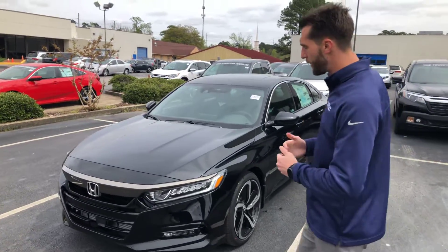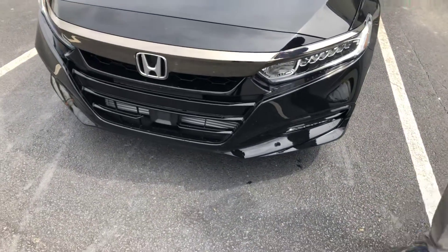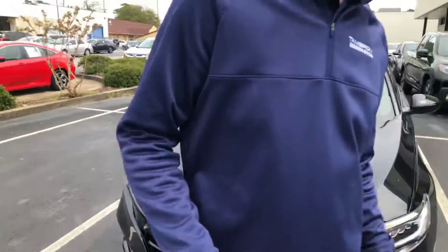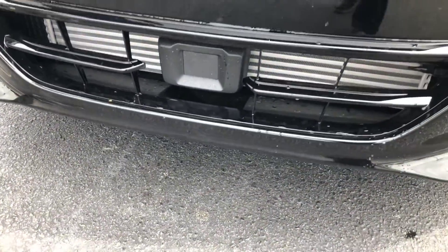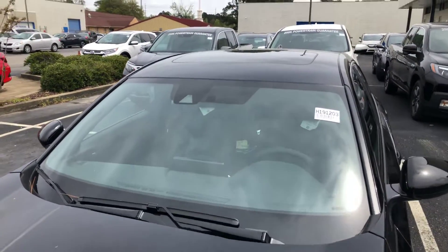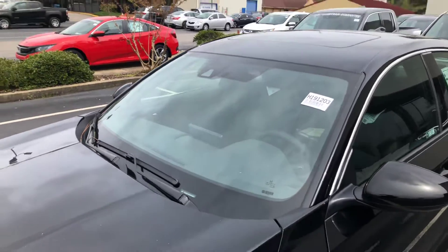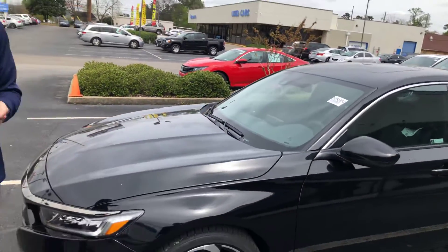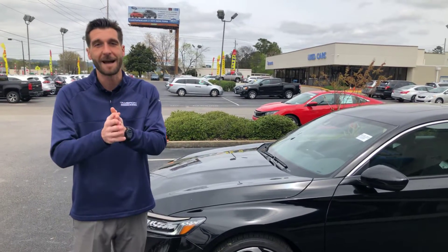On the Accord Sport 2.0, you're going to get your LED headlights as well as your LED daytime running lights. You're also going to have your fog lights down there. Right here at the bottom of the grille, you're going to have your Honda Sensing Suite — that's going to be your adaptive cruise control, your lane keep assist system, road departure mitigation, and your forward collision mitigation. You're also going to have that monocular camera at the top of your windshield, which is also part of your Honda Sensing package. One other thing that monocular camera does: it's going to capture every single speed limit sign and put it in your dash.